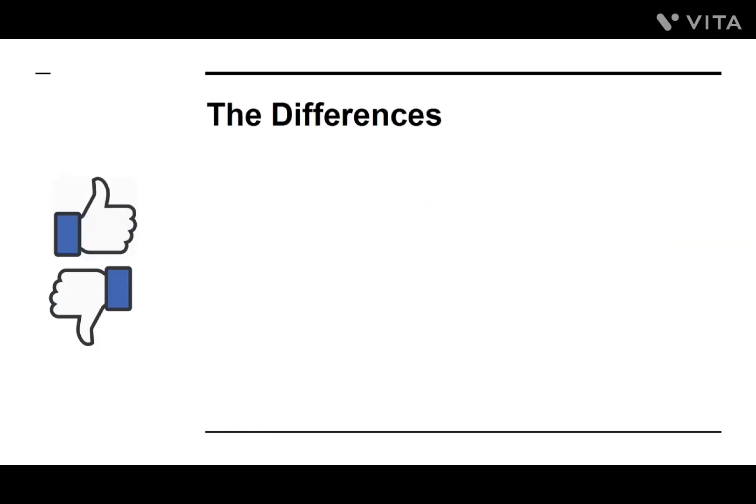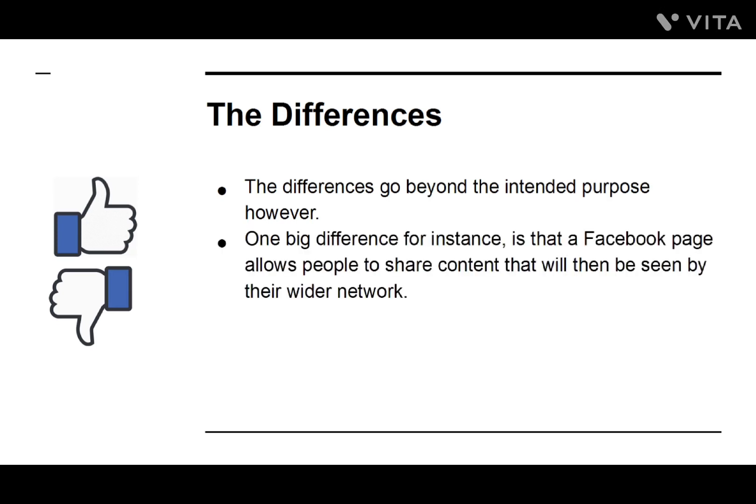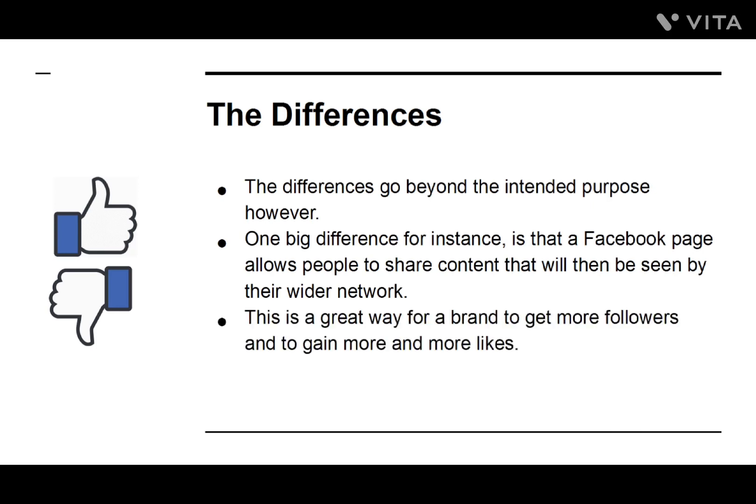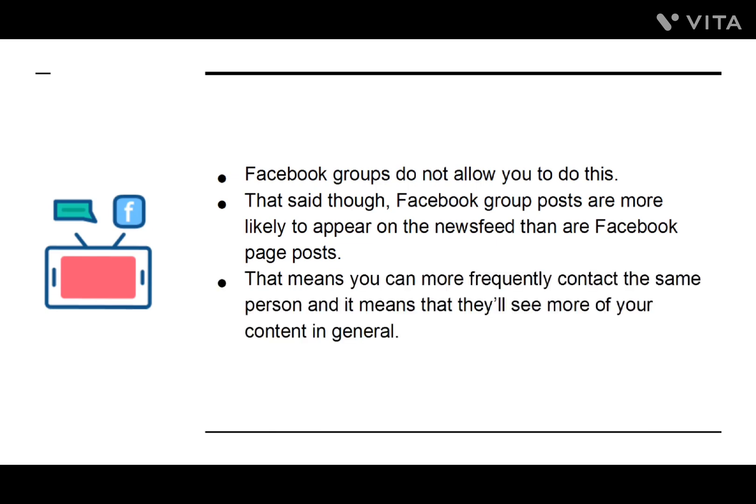The Differences. The differences go beyond the intended purpose. One big difference is that a Facebook page allows people to share content that will then be seen by their wider network — a great way for a brand to get more followers and gain more likes. Facebook groups do not allow you to do this. That said, Facebook group posts are more likely to appear on the news feed than are Facebook page posts. That means you can more frequently contact the same person, and they'll see more of your content in general.